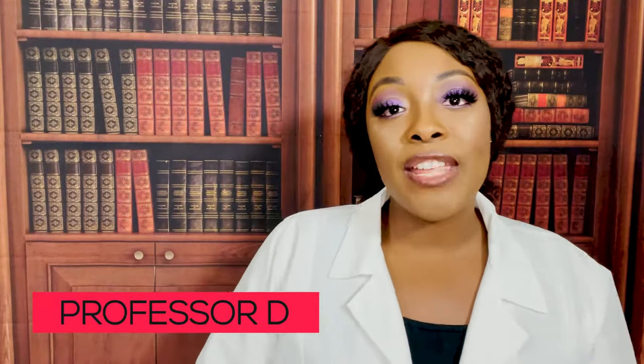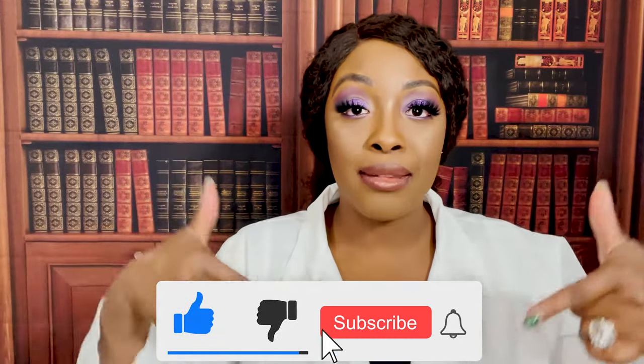Hi guys, it's me Professor D, and welcome back to my channel. On this video I'm going to be covering the care of the postpartum patient. If you haven't done so already, please be sure to like and subscribe below.